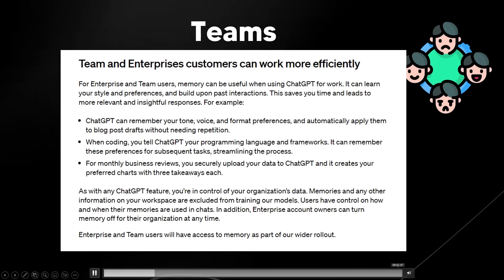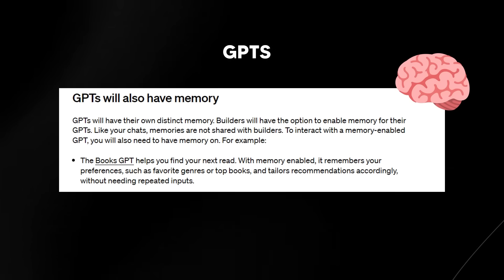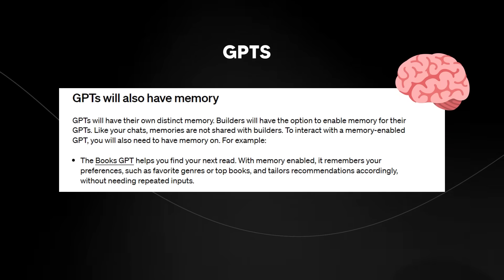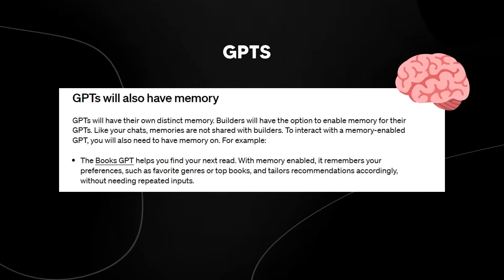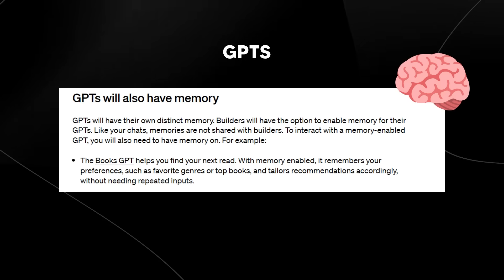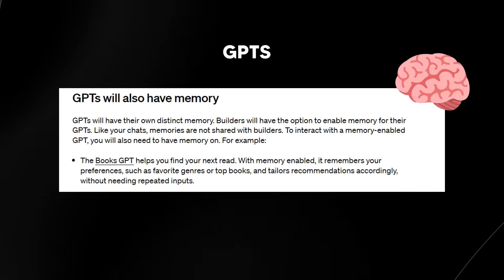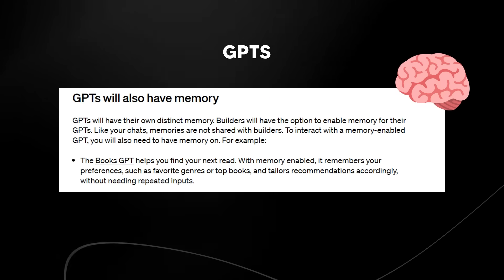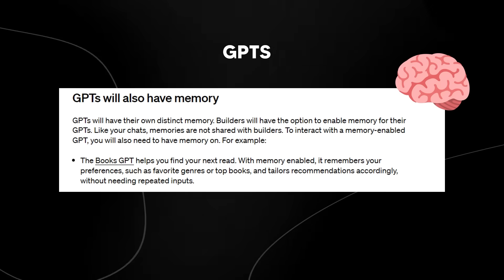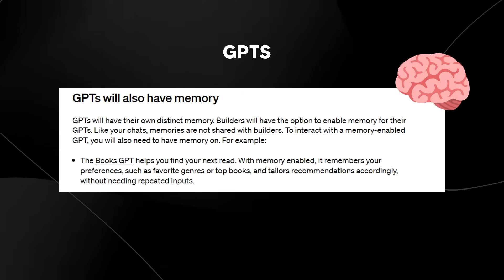GPTs will also have their own distinct memory, and builders will have the option to enable memory for their GPTs. Like your chats, memories are not shared with builders. To interact with a memory-enabled GPT, you will also need to have memory on. For example, the Books GPT helps you find your next read, and with memory enabled it remembers your preferences such as your favorite genres or top books, and tailors recommendations accordingly without needing repeated inputs.